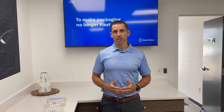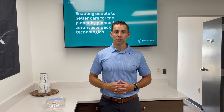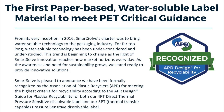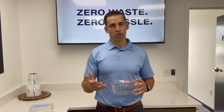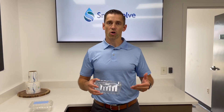The first of these videos comes on the heels of a very exciting announcement: we just received APR recognition as the first water-soluble label to be approved for enhancing the recyclability of PET plastics. An example of that innovation is right here in my hands — a pretty traditional PET package, in this case for strawberries. Unfortunately, many of the labels used on these plastic containers end up making the container no longer recyclable.